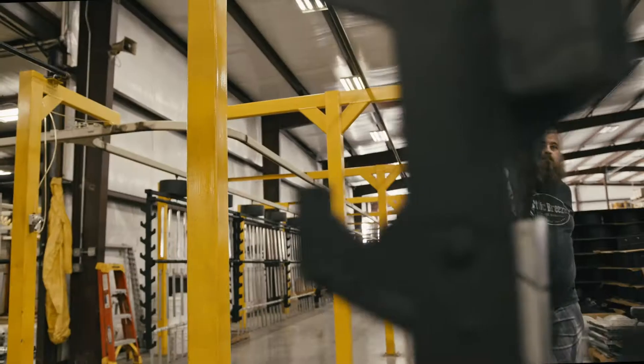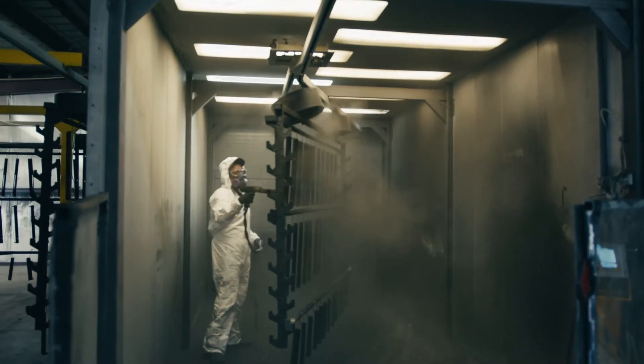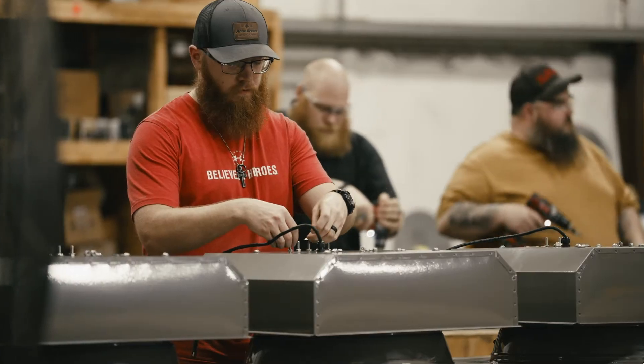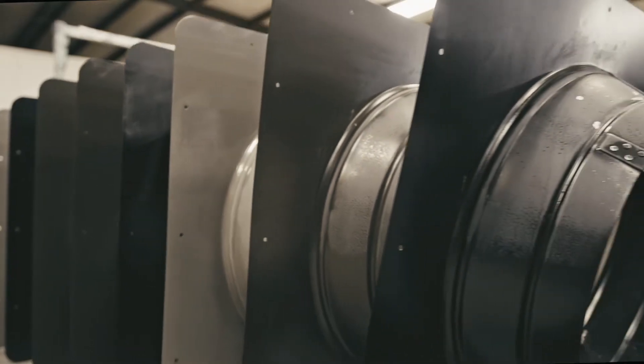We recommend the Attic Breeze system on every project. I really like the fact that it helps me stand out in an estimate situation. Number one, the fact that it works — it's a higher quality product, so I don't have to worry about it shutting down on the client. I've done some of the basic solar vents, and nothing really stands up to the high-quality Attic Breeze fans.